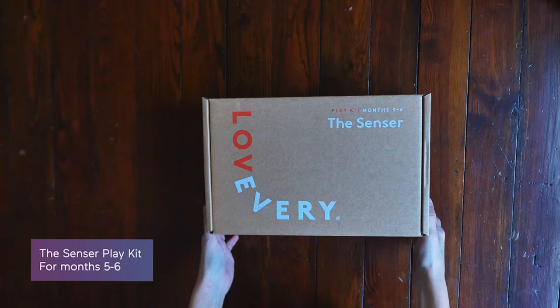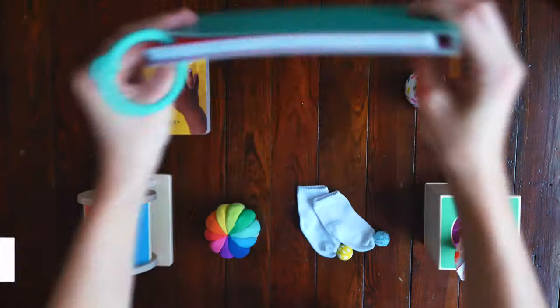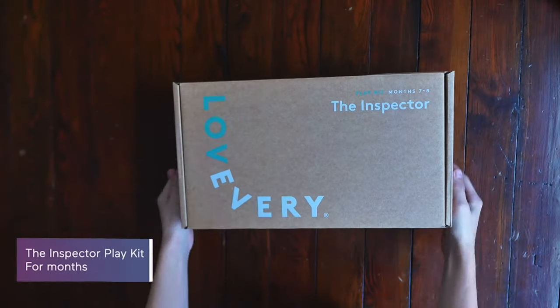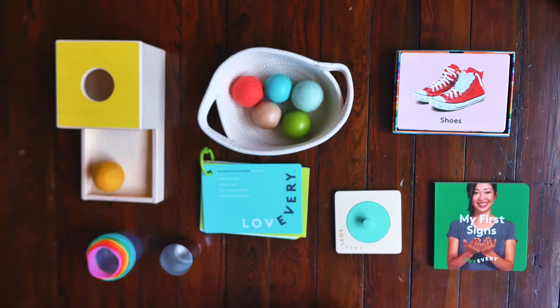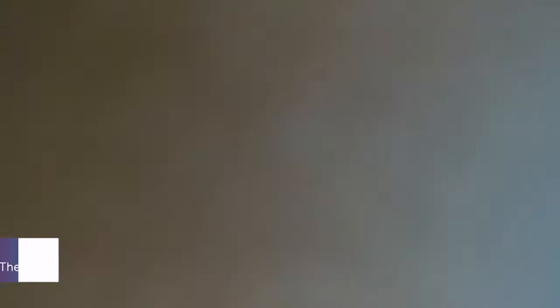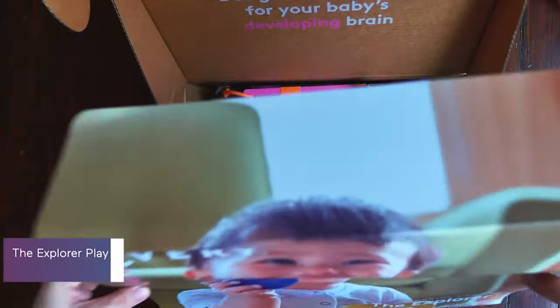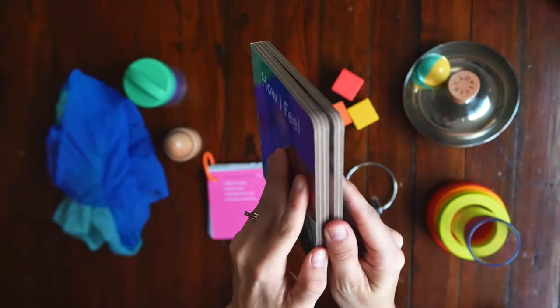The Sensor play kit is great for months 5 and 6 as they start getting stronger and need help practicing those fine motor skills. The Inspector play kit is for months 7 and 8 and makes the most of your baby's natural curiosity about how things work. The Explorer play kit helps babies around 9 and 10 months learn to concentrate, learn about cause and effect, and start getting more in touch with their emotions.